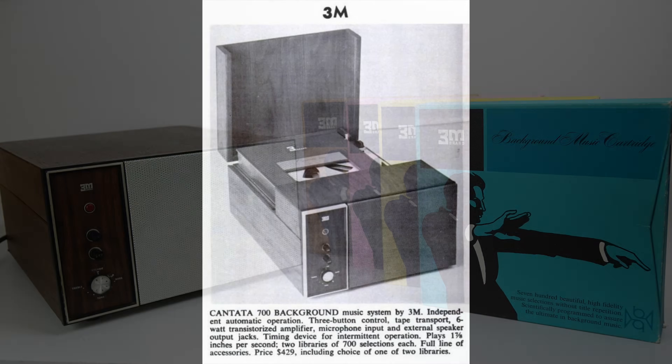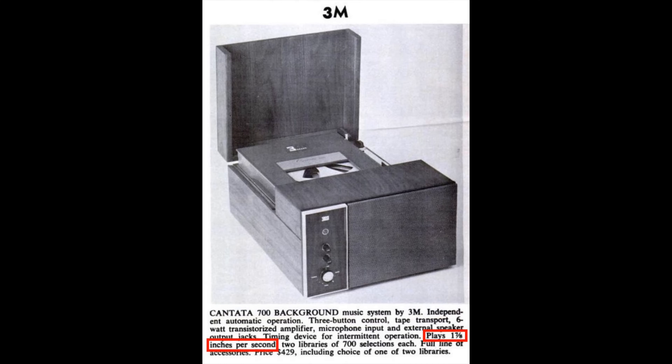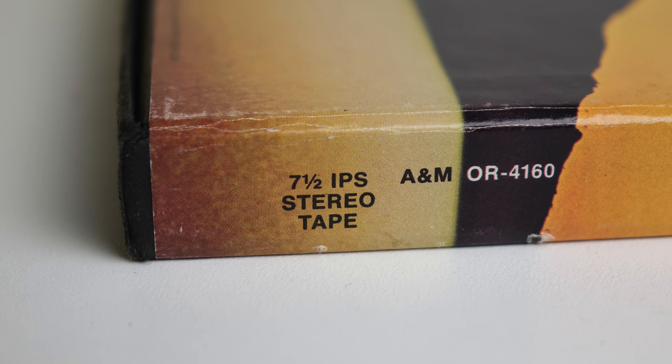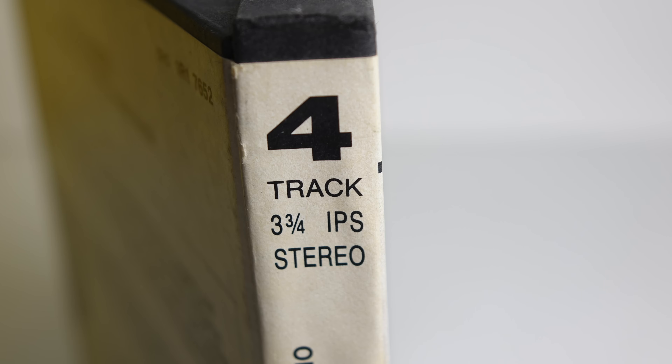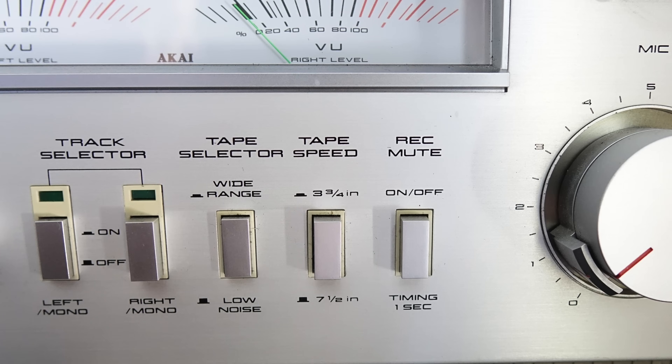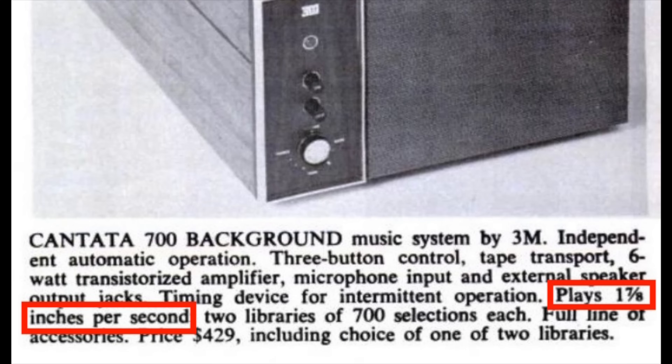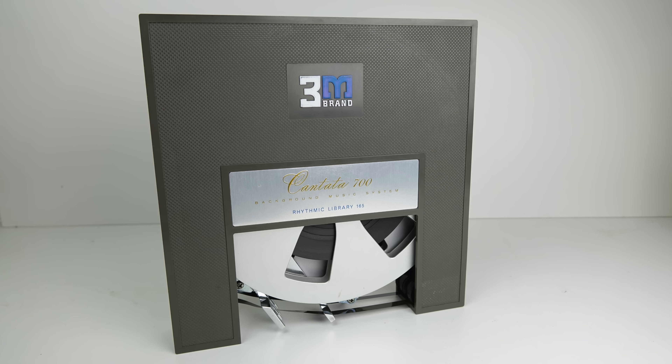You might be wondering how long is on one of those cartridges — something that was puzzling me too. I did a lot of research online and nobody could say, so let's try and figure this out. The machine runs at one and seven-eighths inches per second, which is very slow for recordings of the time. Normal reel-to-reel tape in the 60s and 70s had two options: seven and a half inches per second for higher quality, and three and three-quarters which was used on later releases. Reel-to-reel machines don't go as slow as one and seven-eighths inches per second like the Cantata 700 does — not really recommended for music recording, but of course it is background music so it doesn't have to be that high fidelity.